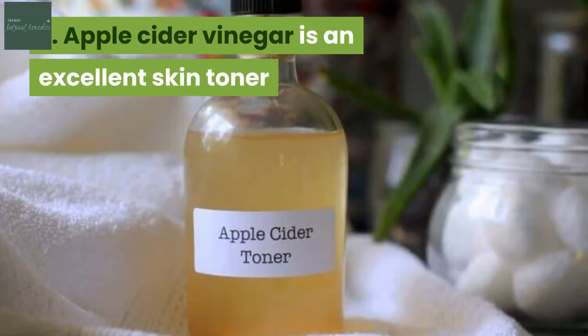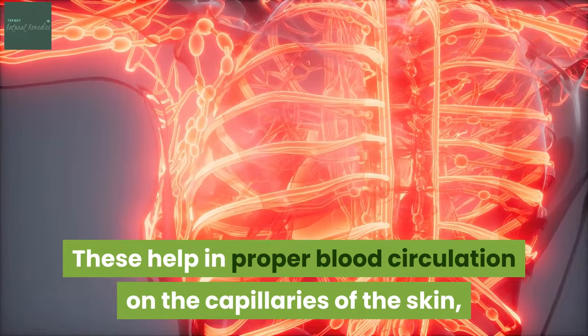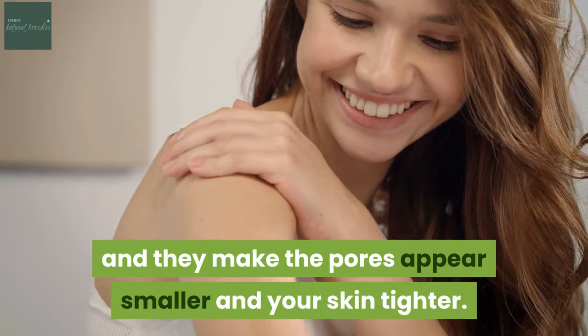2. Apple cider vinegar is an excellent skin toner. This type of vinegar is rich in alpha hydroxy acids. These help in proper blood circulation on the capillaries of the skin, and they make the pores appear smaller and your skin tighter.